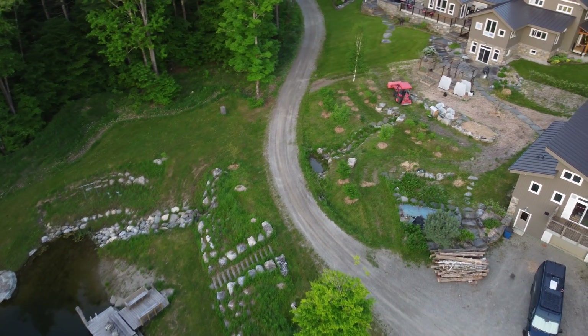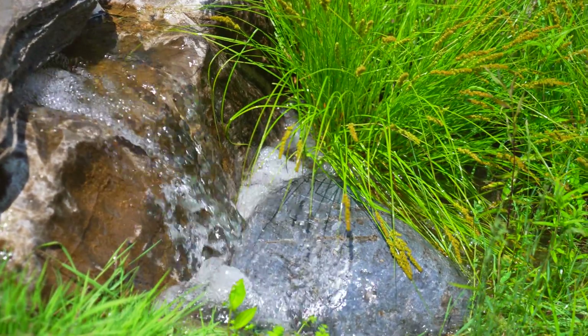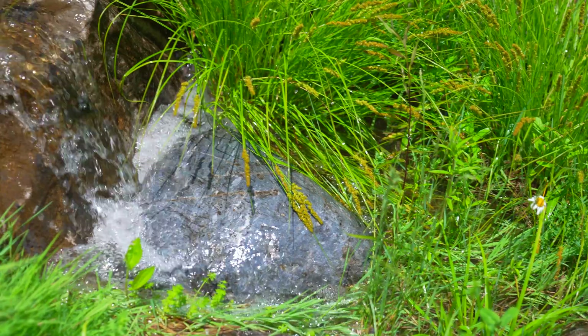The smaller your landscape is, the more important, the more critical good management is. Water is the foundational building block of life, and when we're really limited in how much land we have, we have to be really cautious and careful with the amount of water that we have.